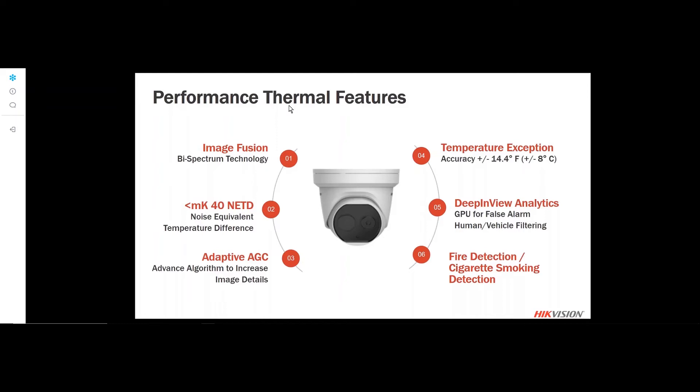We also have adaptive AGC — an advanced algorithm applied to auto gain control. The performance thermal has a temperature range of plus or minus 14.4 degrees Fahrenheit. We also have deep-in-view analytics, which allow us to create line crossings and intrusion zones, and filter out false alarms by filtering for humans or vehicles. We will also talk about the performance thermal's ability to detect fire or smoke as a VCA.